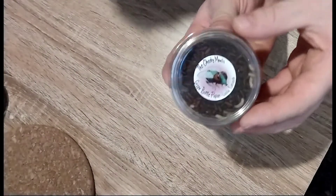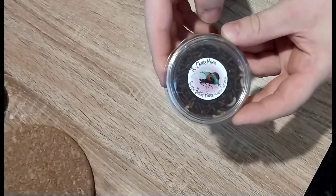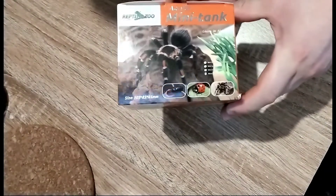For the mantises and the jumping spiders we currently have, we bought some green bottle fly pupae. And then, for something you'll see later in the video, this will be the forever home for that little guy.